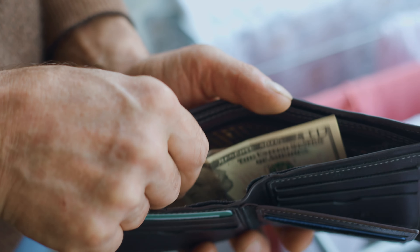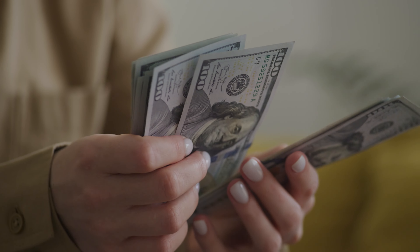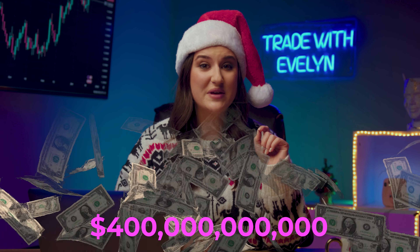What's happening? On Christmas, people spend 90% of all their savings for one year on gifts. In the US, this is as much as $400 billion.